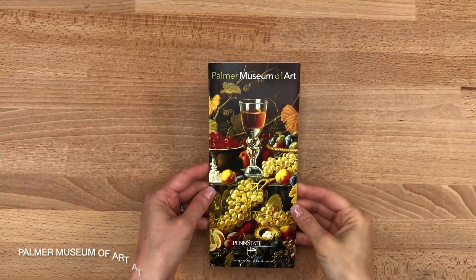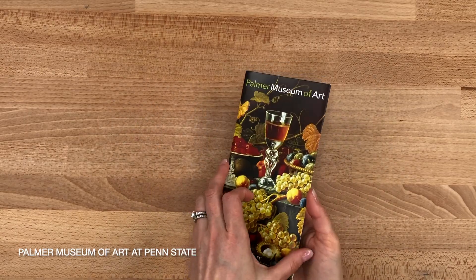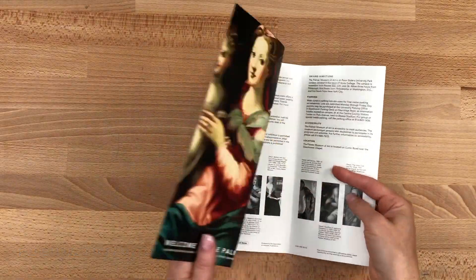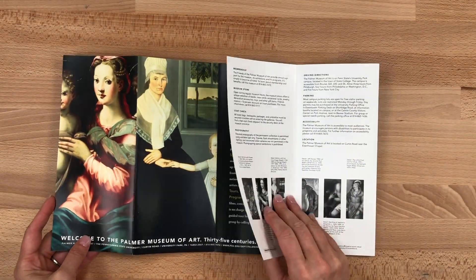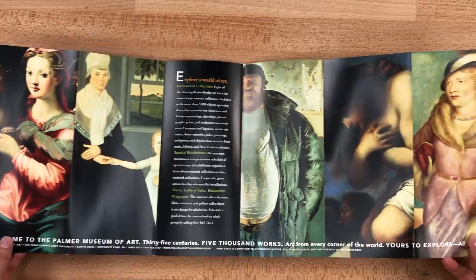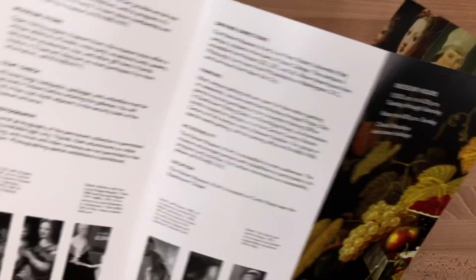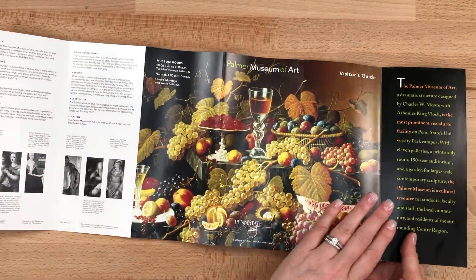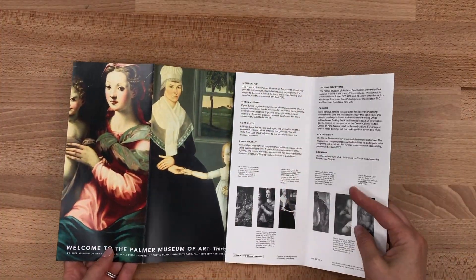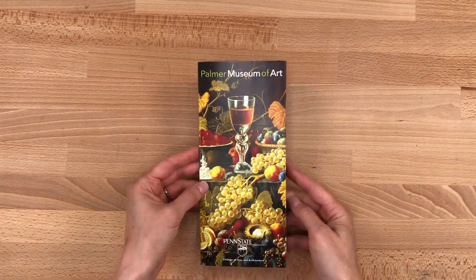Now let's look at the same format in a different way. This brochure for Palmer Museum of Art at Penn State opens first to a two-page spread, then opens again and again revealing the six panel interior spread, but stepping through it in trifold fashion rather than revealing it all at once. By the way, you can call this a trifold in half. Here's parallel fold one, two, and three.